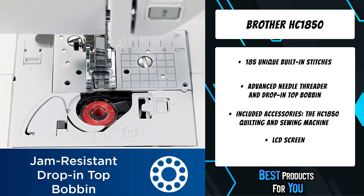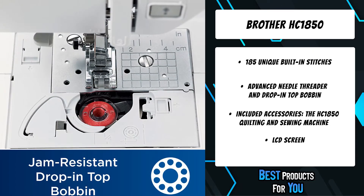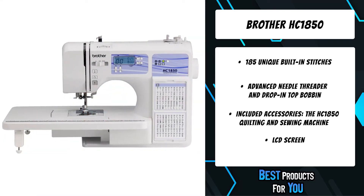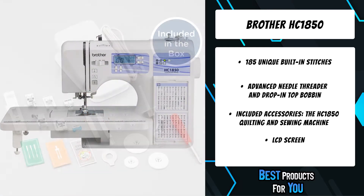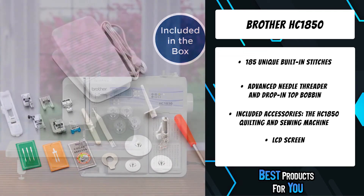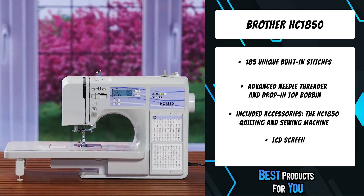It includes 55 alphanumeric sewing stitches for basic monogramming, a built-in stitch reference flip chart, eight presser feet, a push-button stitch selector, adjustable sewing speeds, an automatic threading system, a detachable foot controller, and an exceptional feed system for sewing on almost any fabric.